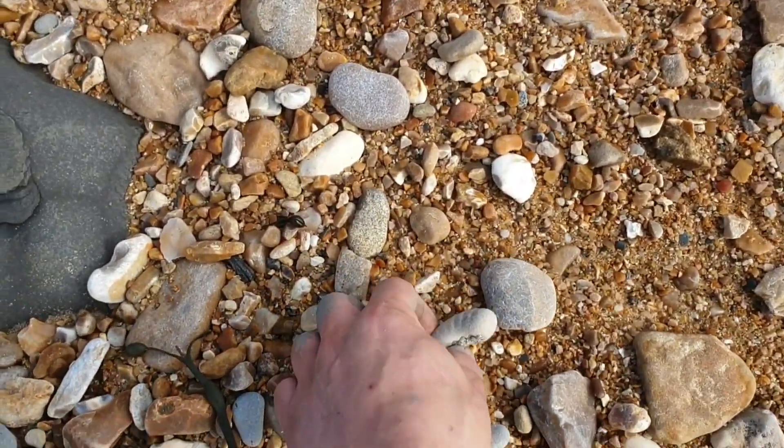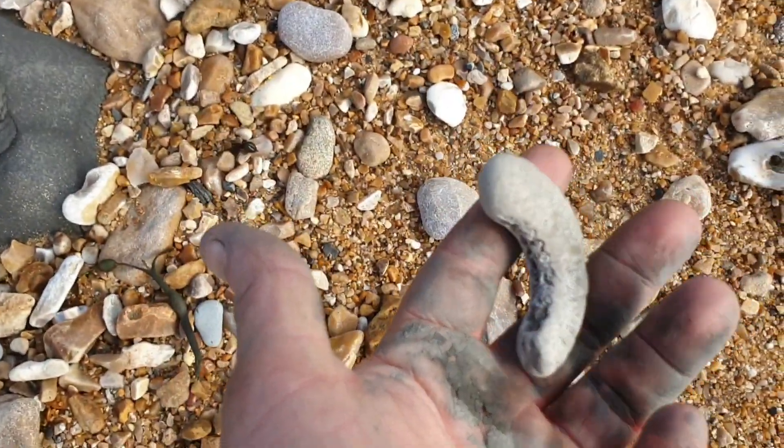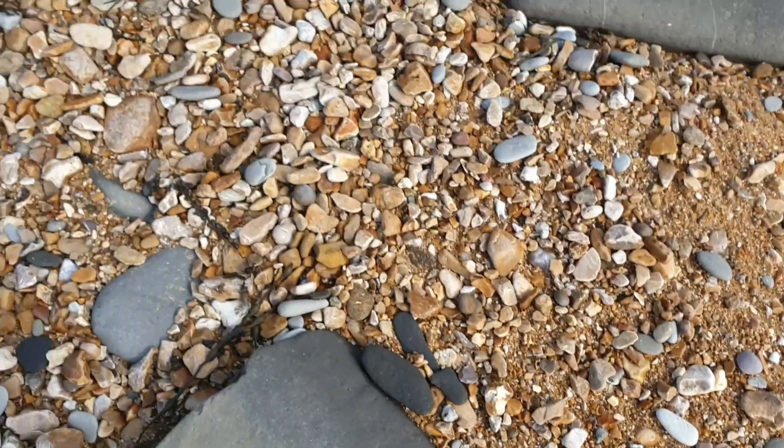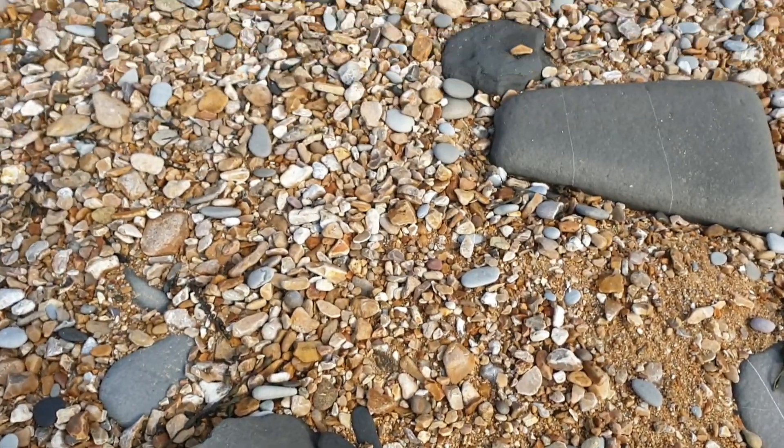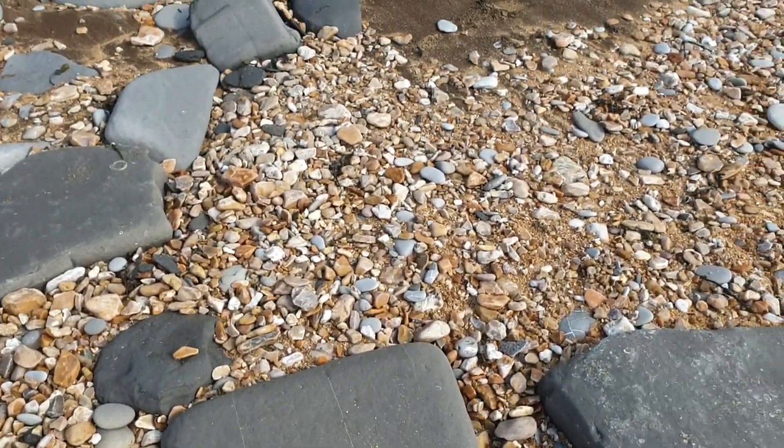Just found my first ammonite for this beach. Look at that — what a chunk! I like that one. Maybe there'll be more about here.